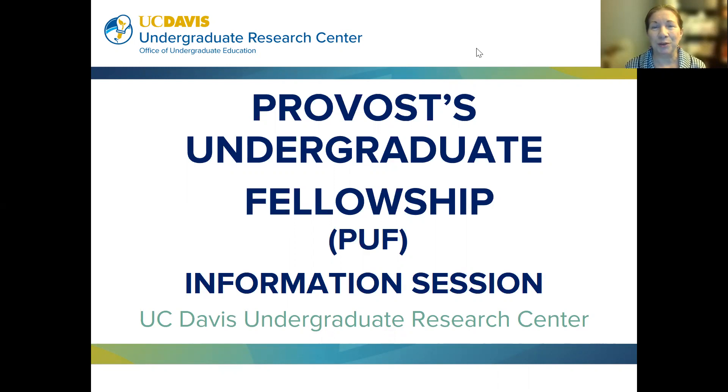Welcome to the Provost Undergraduate Fellowship, also known as the PUF Information Session. My name is Dee Clark, and I'm the Program Specialist at the Undergraduate Research Center. I'm going to share some important info on the application process, as well as some tips for submitting a strong proposal.